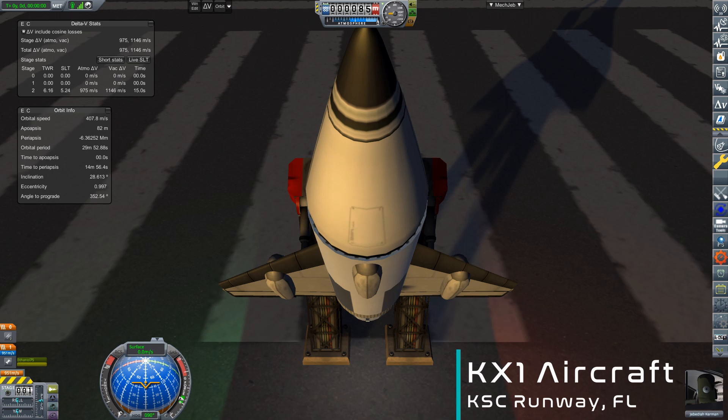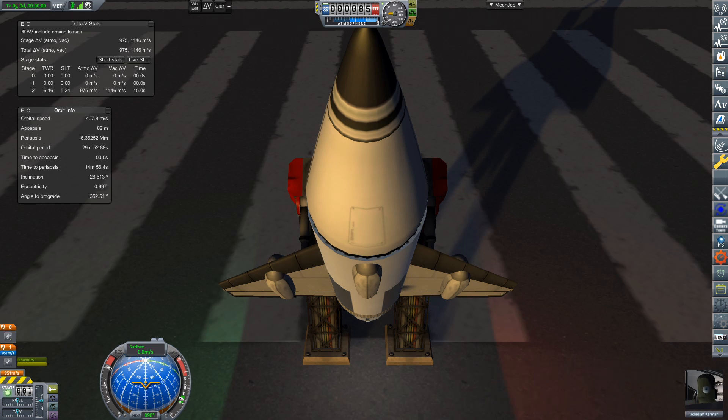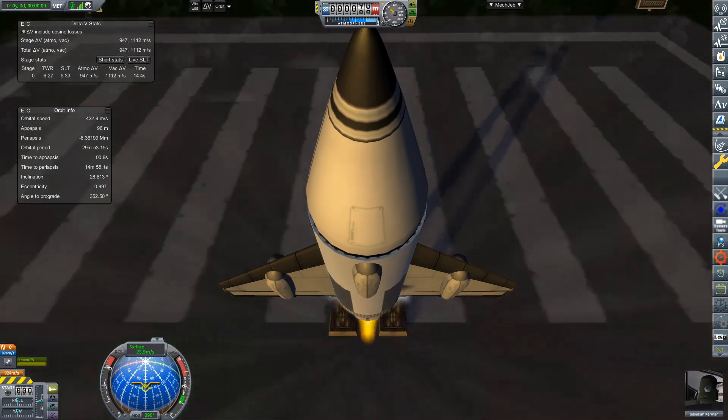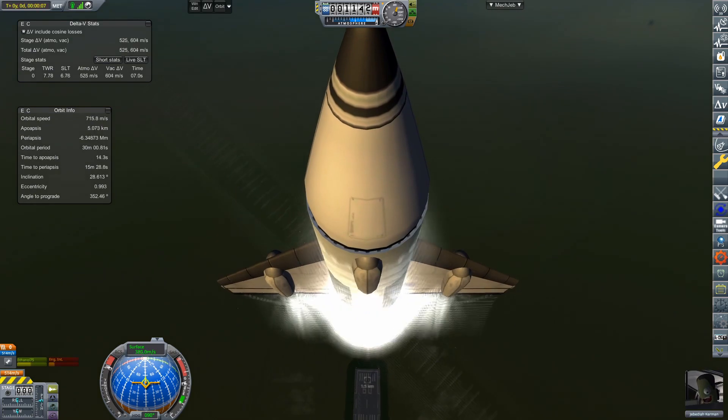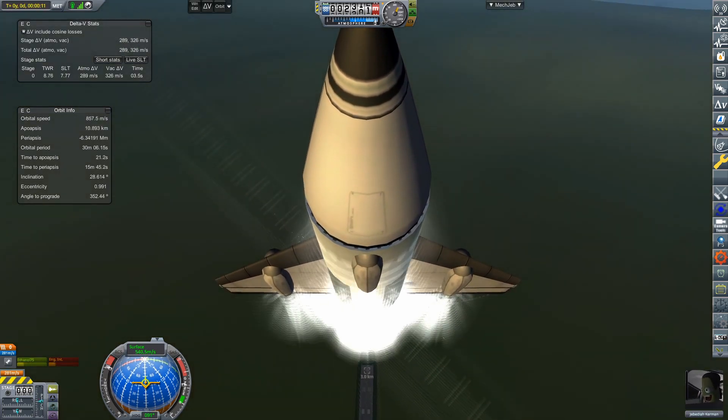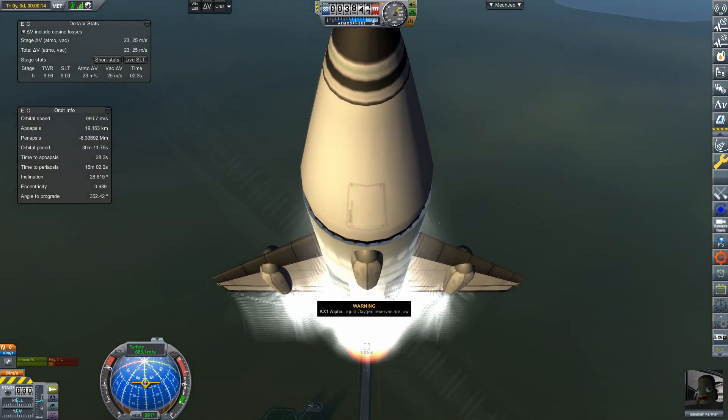Welcome back to Realism Overhaul! Today we are looking at completing the final experimental rocket planes contracts. Since its maiden flight in last episode, the KX-1 has seen four more flights, giving it five flights in total.